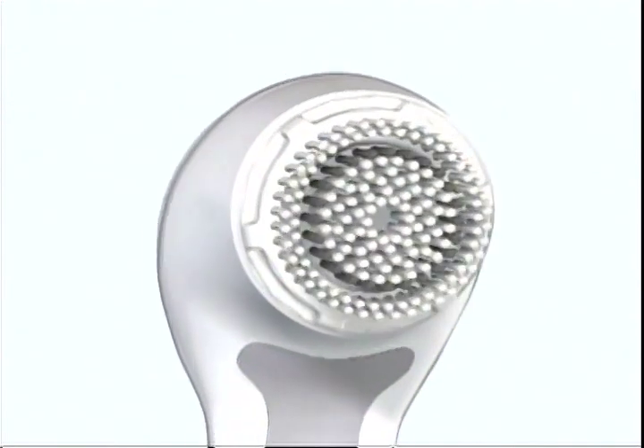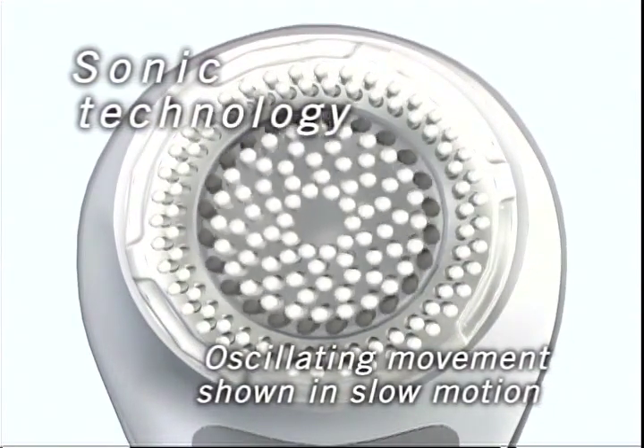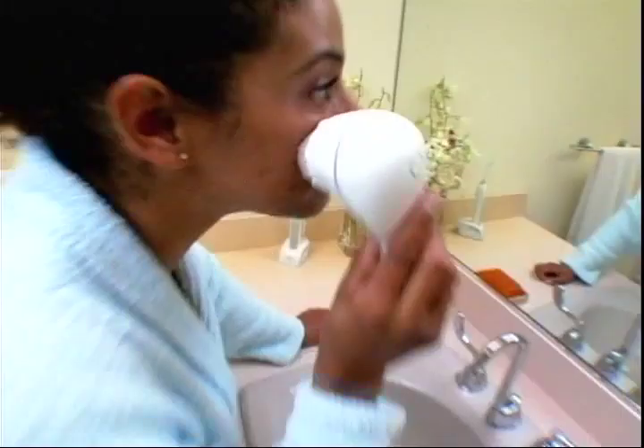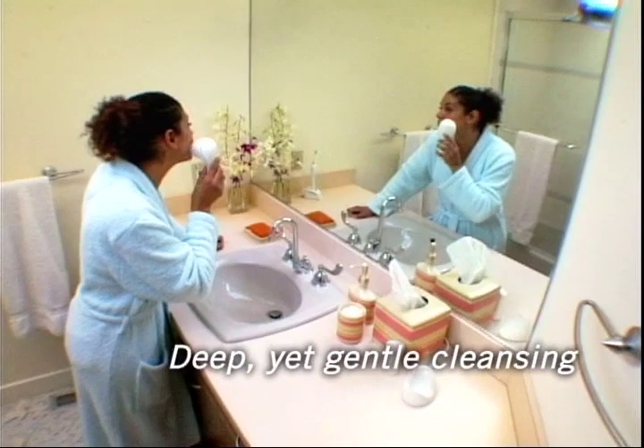What makes Clarisonic so innovative versus other facial cleansing methods is that it uses sonic technology to effectively provide deep yet gentle cleansing that can be used on a daily basis.